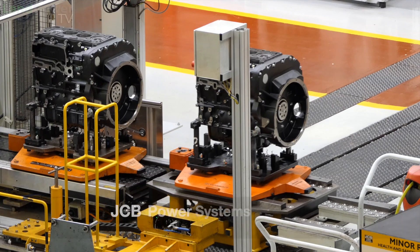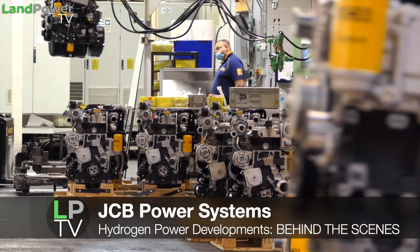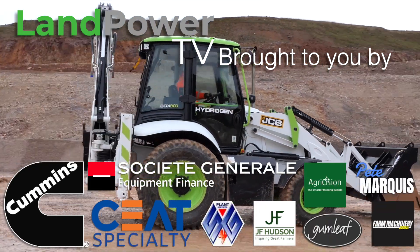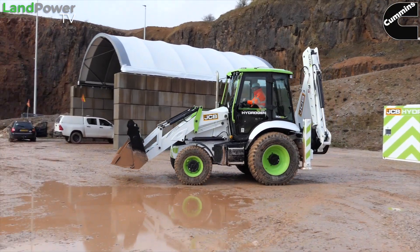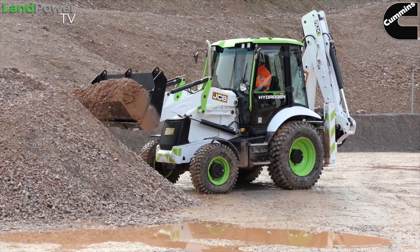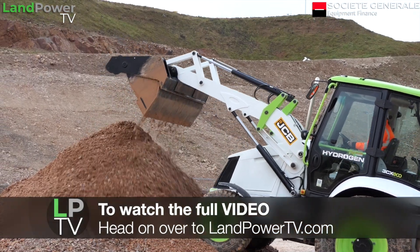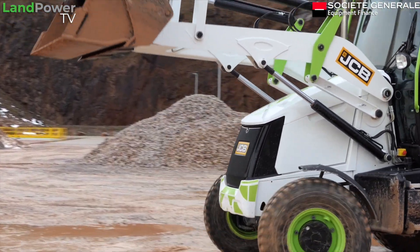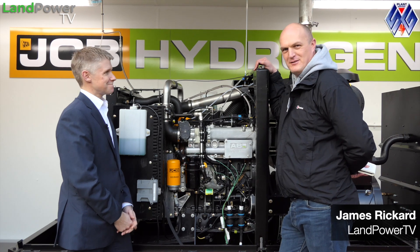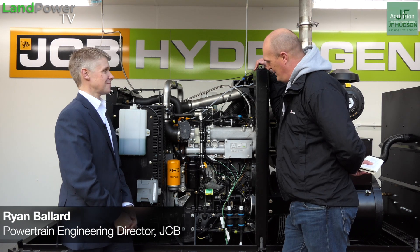This is the latest dispatch just received in our newsroom. Right ladies and gentlemen, now time for a little bit of tech chat on JCB's hydrogen powered engine, and I'm now joined by Ryan Ballard from the company who's going to kindly talk us through it.